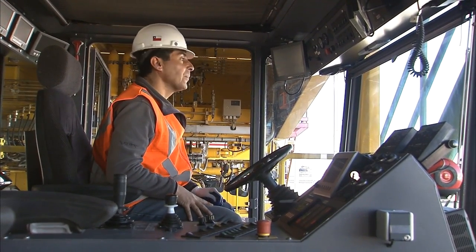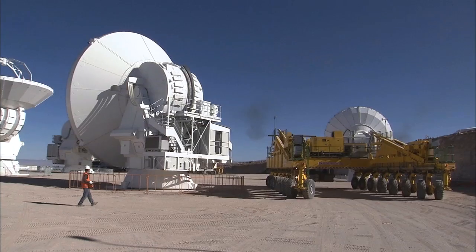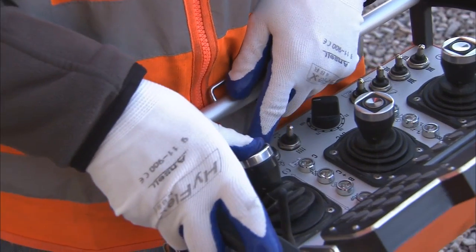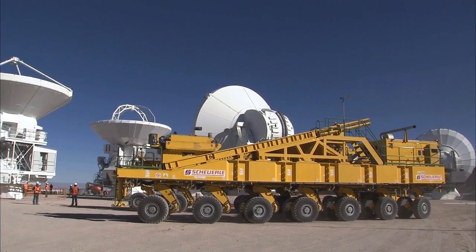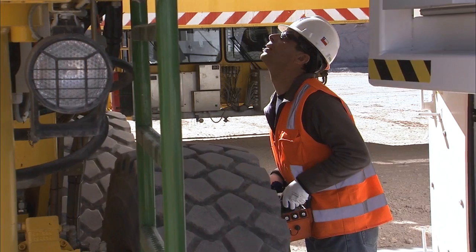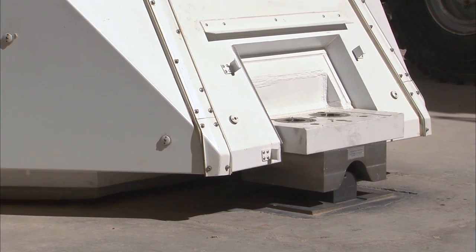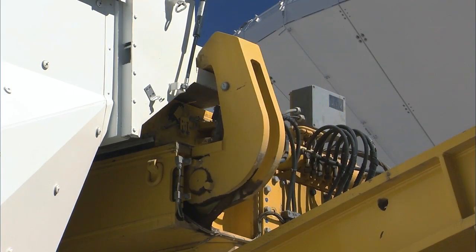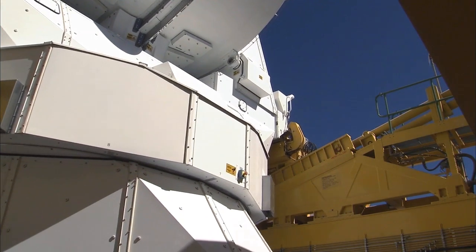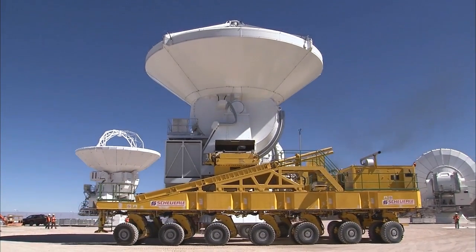The powerful engines of Otto are fired up. Whenever an antenna move is scheduled, the utmost attention of the transporter team is required. Picking up a colossal ALMA dish will never become a matter of routine, as the slightest mistake could result in a fatal accident. The U-shaped frame of the transporter spreads the load evenly. Carefully, the movers bring the transporter to an optimal position and prepare the antenna for the trip. Two angled rails secure the antenna as it is lifted onto the transporter's back. The ALMA transporter keeps the antenna earthquake-safe in an ultra-rigid grip.